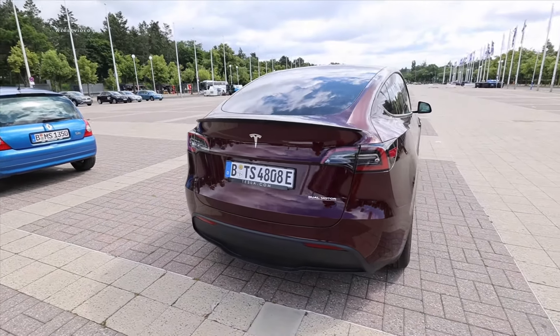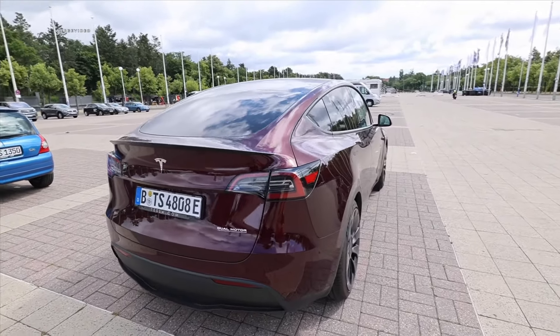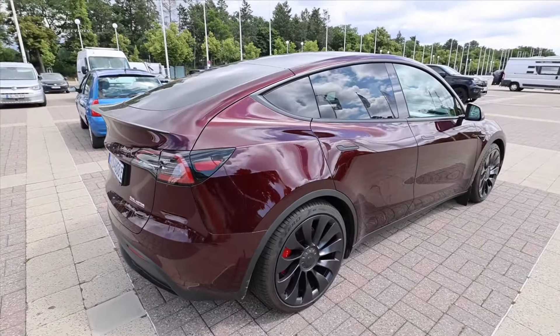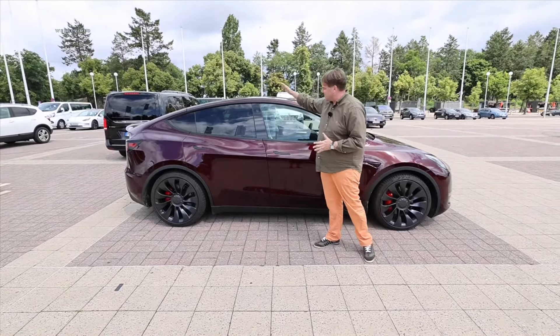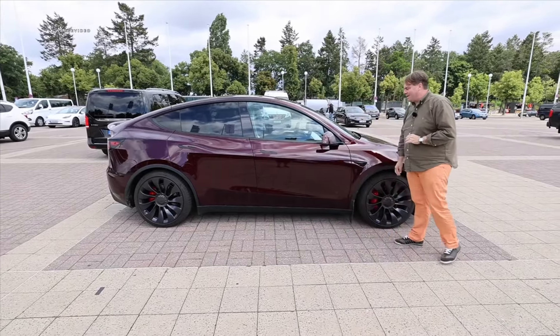What I think is really awesome about the Model Y is that it comes with privacy glass as a standard feature — the rear windows are nicely tinted, making the entire car look a bit more sporty and elegant on the road. It is 4.75 meters long, 1.92 meters wide plus side mirrors, 1.62 meters high, and the wheelbase is 2.89 meters.